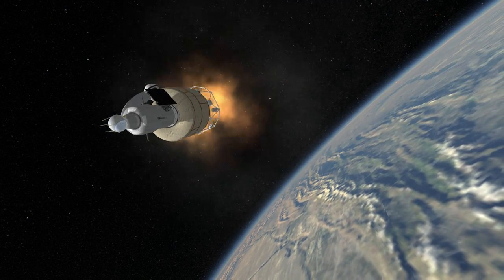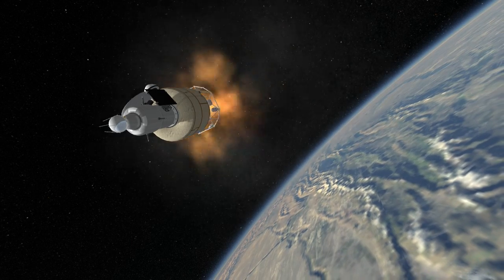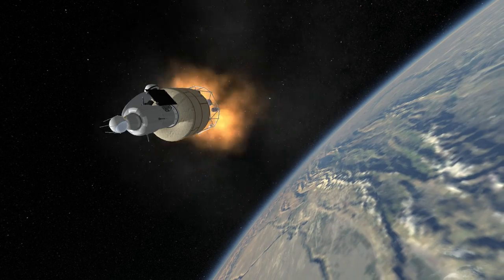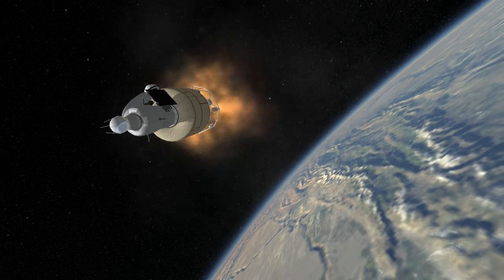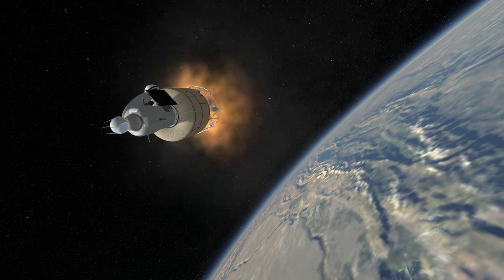that is the first lunar orbiter, and Venera 7, the first spacecraft to land on another planet and the first to transmit data from another planet back to Earth. So the Molnia rocket was truly the beginning of interplanetary exploration. Thank you for watching this rocket profile of the Molnia rocket.